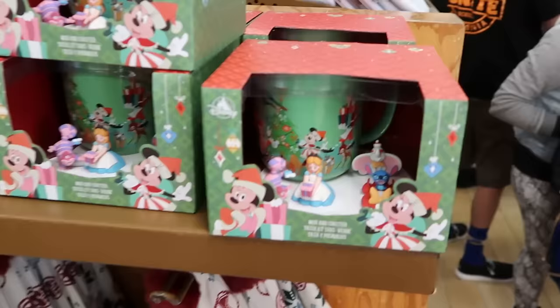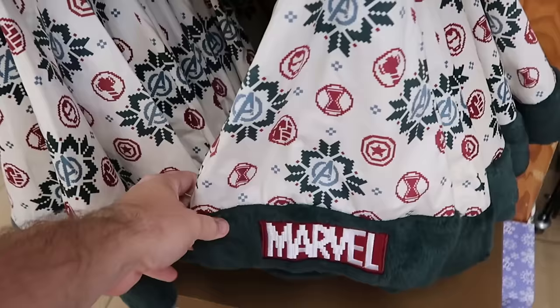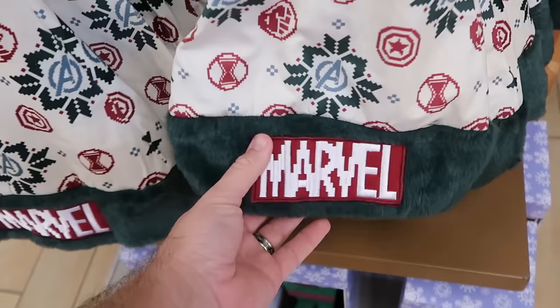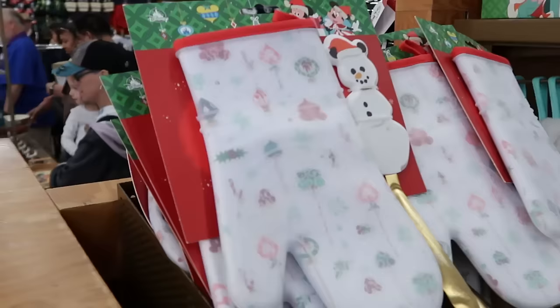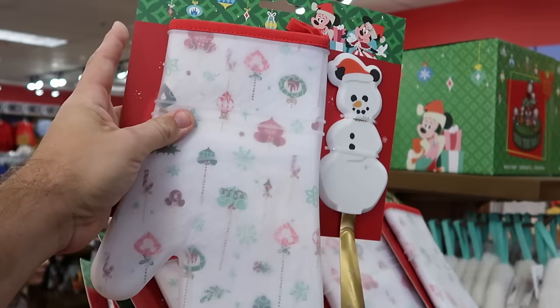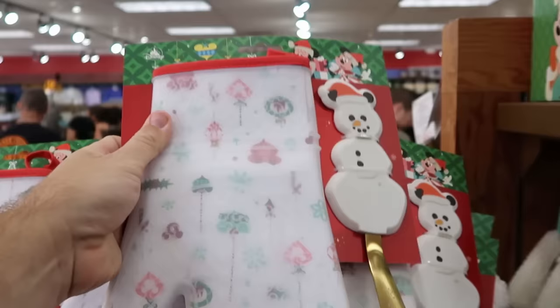Even more Christmas happening, still going strong at the Character Warehouse. They have the ceramic cup with coaster set featuring Alice, the Cheshire Cat, and Dumbo — further reduced to $15 from $30. Right underneath are pixelated Marvel Christmas Santa hats for about $7.99 — they're super soft with a huge embroidered patch. There's also a kitchen set with a silicone oven mitt and spatula with a snowman wearing Mickey ears for $14.99 from $25.